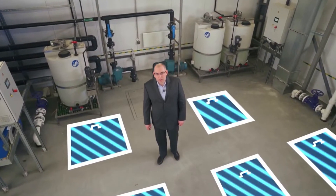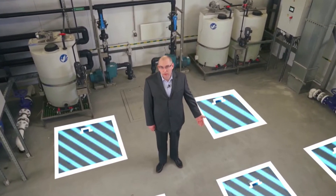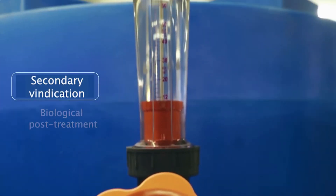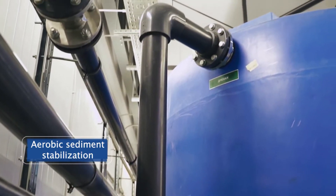To remove dissolved organic pollutants, biological purification is carried out in a reinforced concrete underground tank. The processes of nitrification and denitrification, secondary sedimentation, biological post-treatment, and aerobic stabilization of sediment are all implemented here.